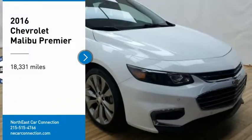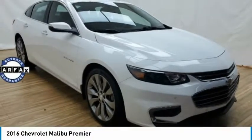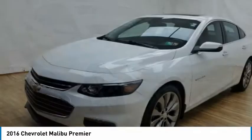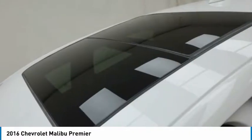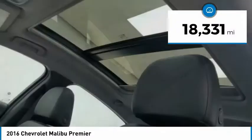We are pleased to show you the 2016 Malibu. A combination of performance and fuel economy, the Malibu is a great commuting car. This vehicle has less than 20,000 miles.